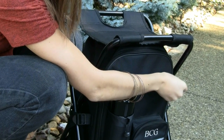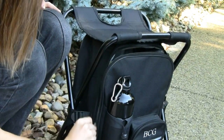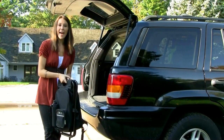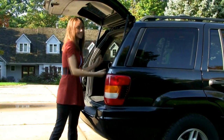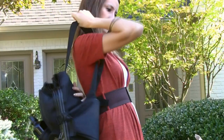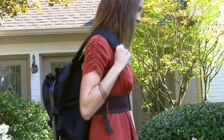Designed in sturdy 600D polyester with a U-shaped zipper closure and insulated interior, it keeps your food and drinks cool. It also has adjustable side grips making it easy to lift and store into place. And with its ergonomic hiking-style design and heavy-duty cushioned straps, even the heaviest loads become more manageable while keeping your hands free.